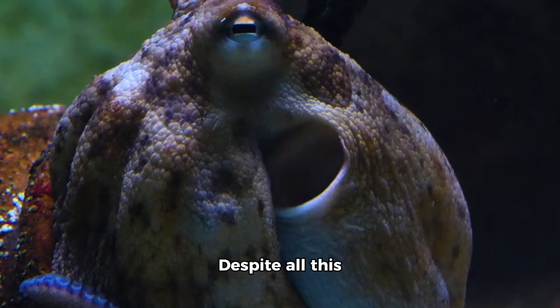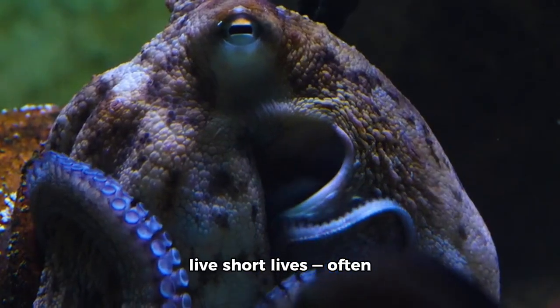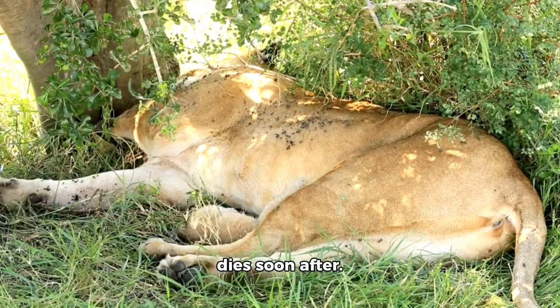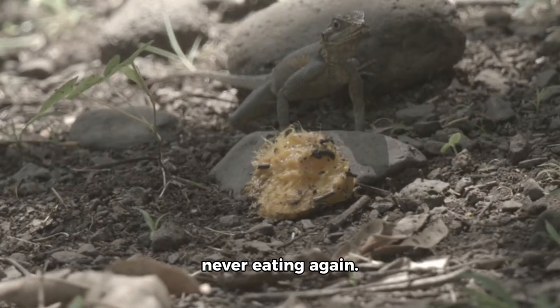But there's a twist. Despite all this brilliance, octopuses live short lives — often just one to two years. After mating, the male dies soon after. The female guards her eggs and slowly wastes away, never eating again.